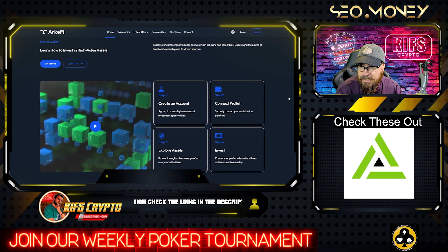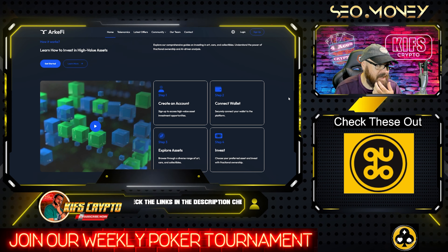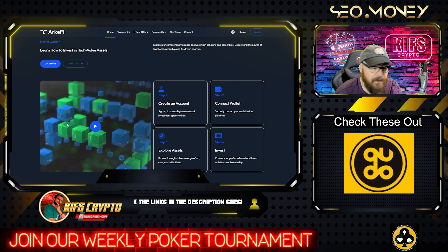It's super easy to get involved. You create your account as you would anywhere else, connect your wallet, explore the assets you want to dive into and invest — it's as simple as that. Now there's an interesting video here and I think it's important that we look at this.